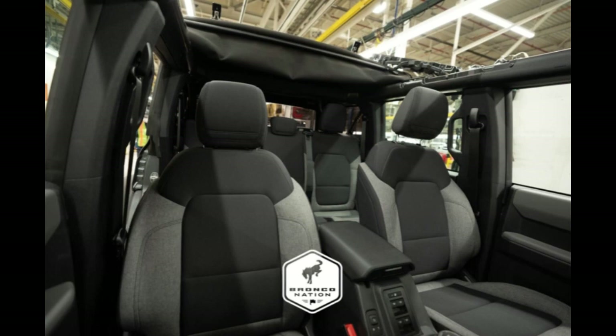On the exterior, you have active grille shutters, which are closed for aerodynamic purposes on the highway. There are skid plates to protect you when you're going off-road. The black molded-in-color top, bumper, door handles, fender flares, and grille feature the Bronco lettering. You also get configurable daytime running lamps, easy fuel capless fuel filler, fender tie-down hooks, and halogen tail lamps.